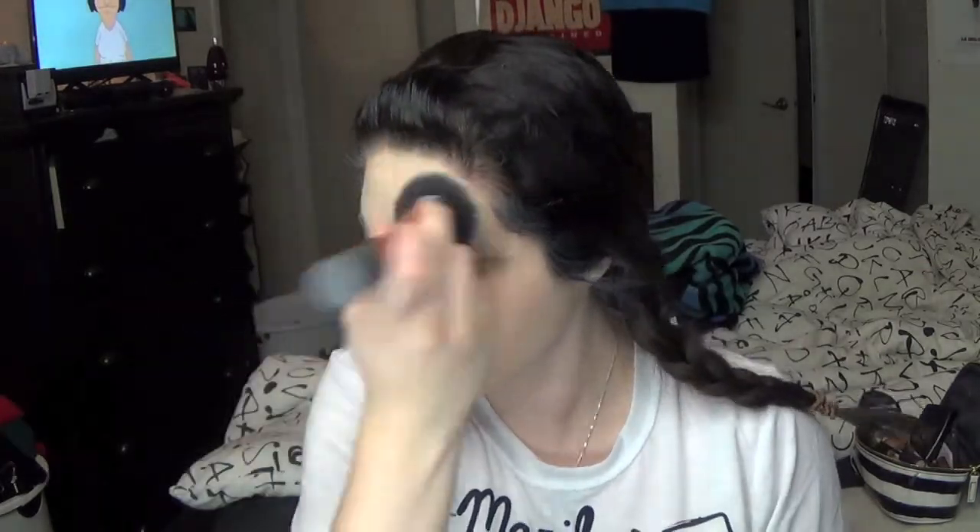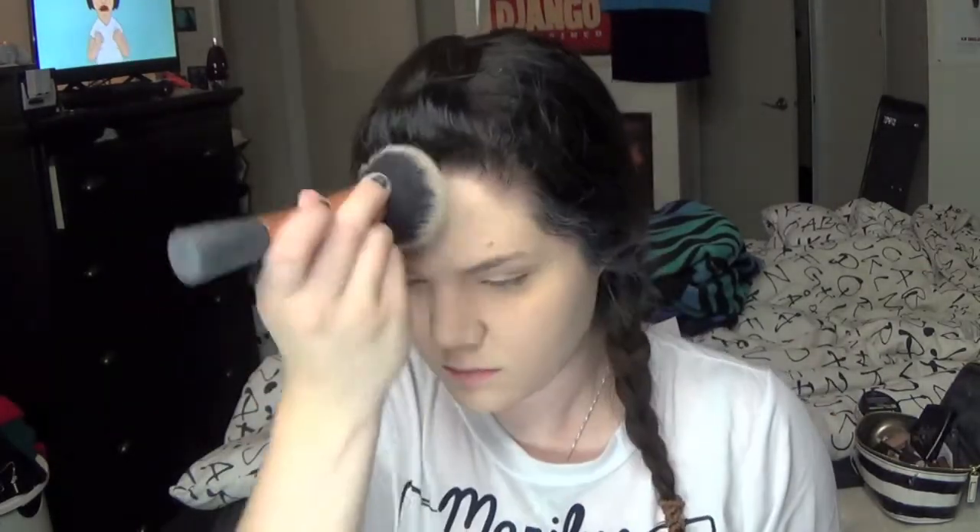I'm just setting my under eyes with a translucent powder, and I'm using that same powder to set the rest of my face as well. Then I'm just going to use my Bare Minerals Well Rested really quickly to spot conceal a few areas.